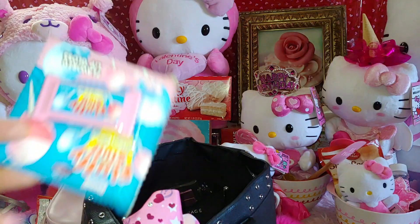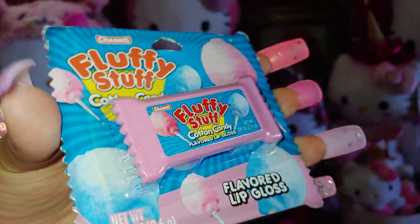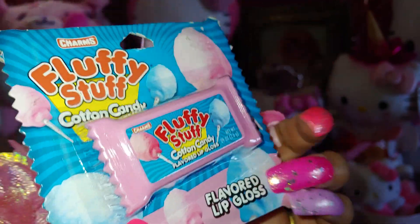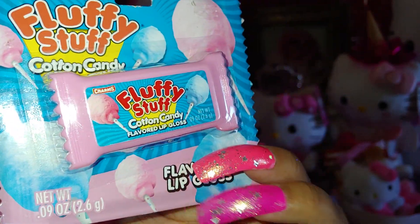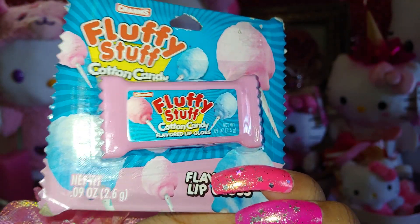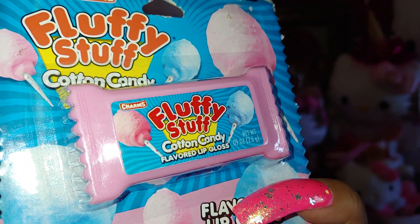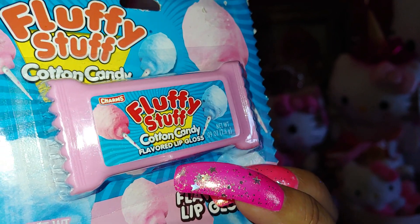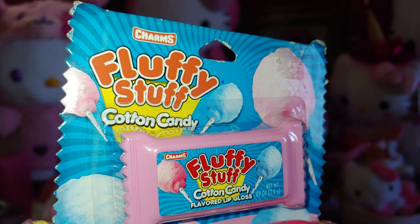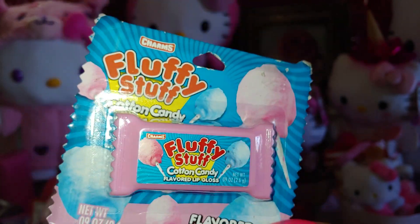I have Fluffy Stuff Cotton Candy — I was gifted this for my birthday. I already have one but I don't mind another because they know I like extras. I'll open one for my purse and keep the other for my collection. It has bubblegum packaging with cotton candies — really adorable and sweet, by Charms.